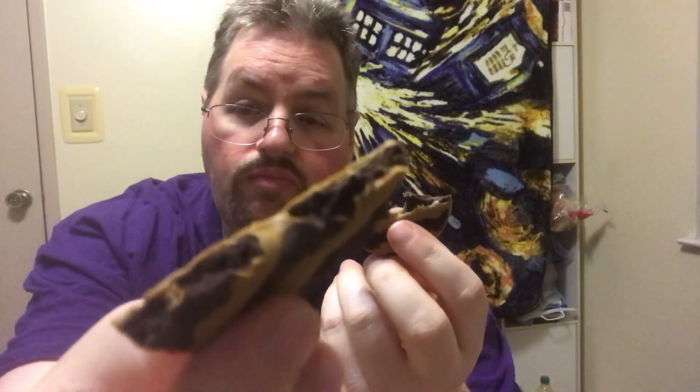So what I'm doing is breaking it open to see what the inside looks like with the little stripes. They don't go too far — it's not totally coated — but I'm gonna go ahead and give this one a try.